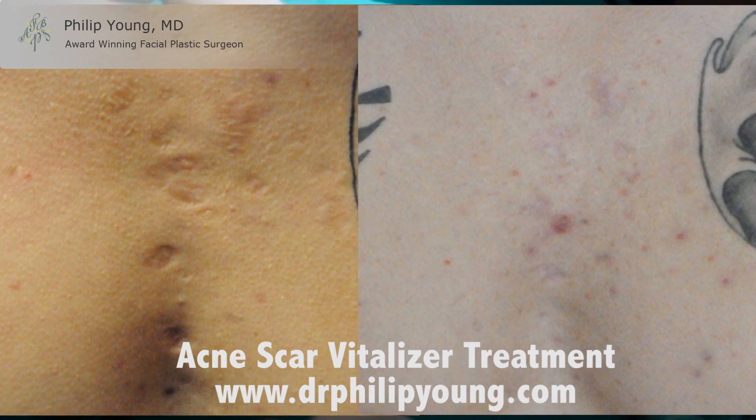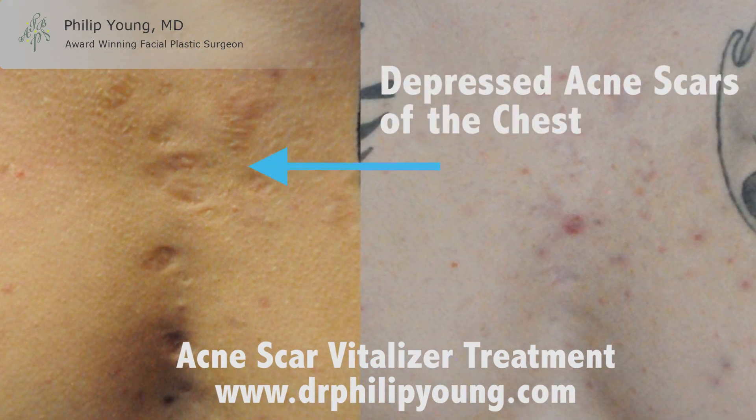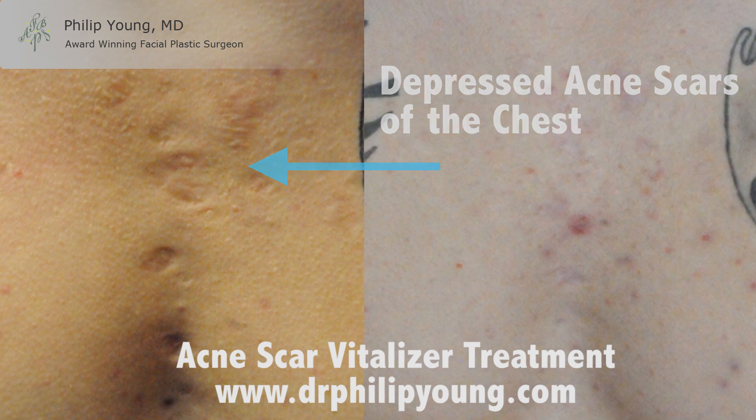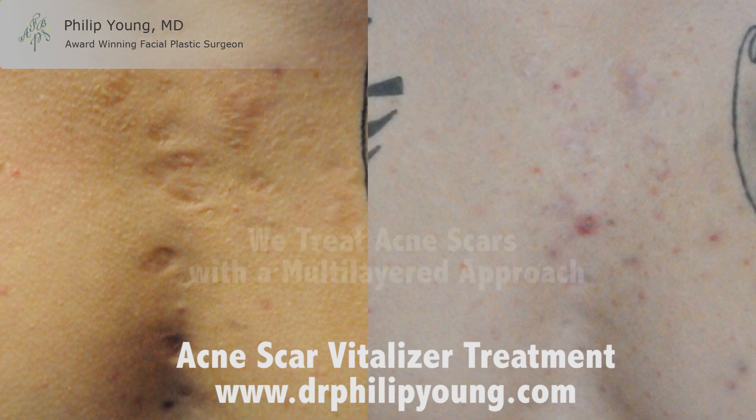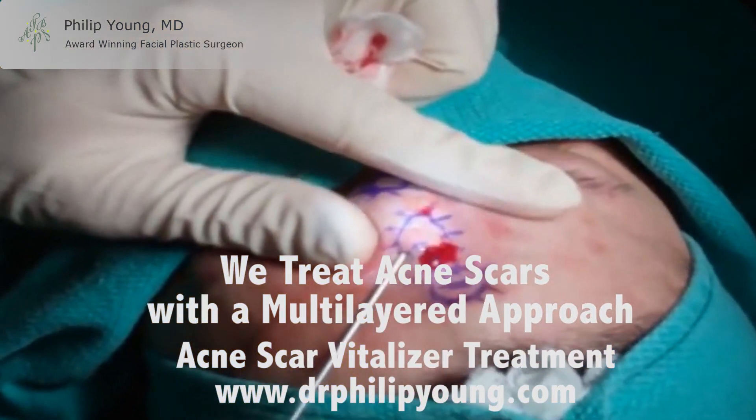Here are some before and afters showing significant results of some deep depressions in the chest. The Acne Scar Vitalizer treatment's multi-layered approach effectively treats acne's multi-layered disease process. Both before and afters were from just one treatment.